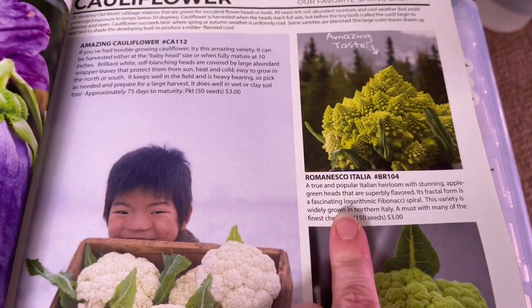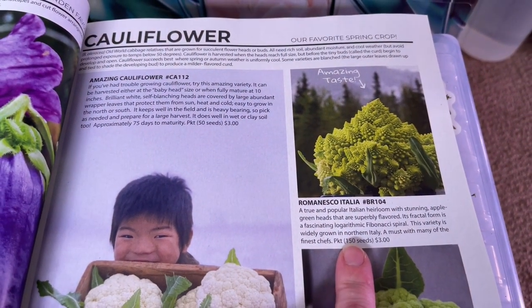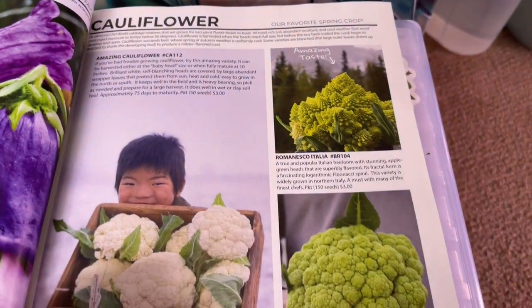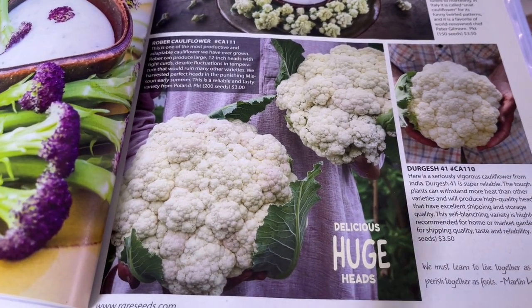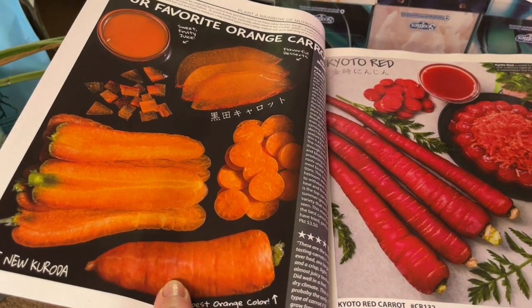Cauliflower — I'm going to try growing the Romanesco because I've wanted to grow this one for years; it looks like a fractal, it just looks amazing. I also picked up the Rober cauliflower, which is supposed to have huge heads and be really prolific.